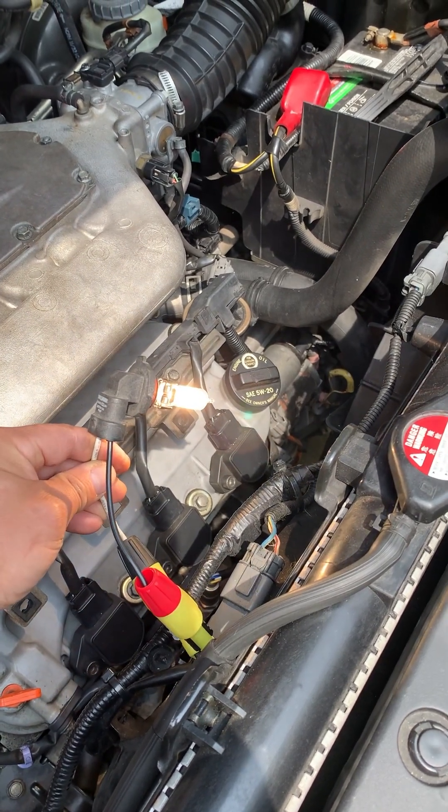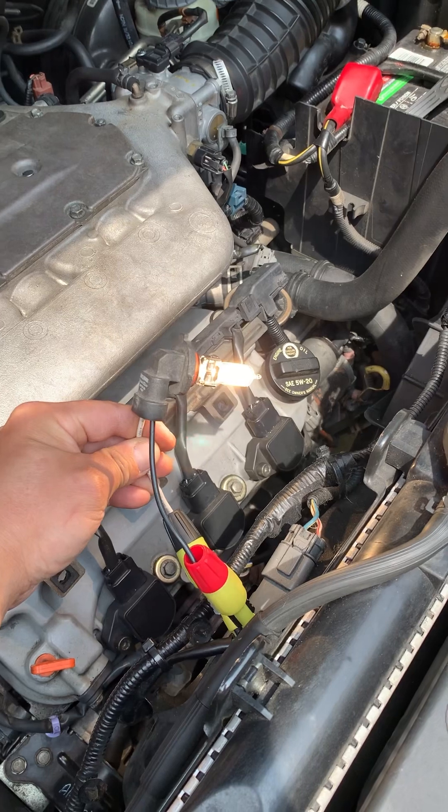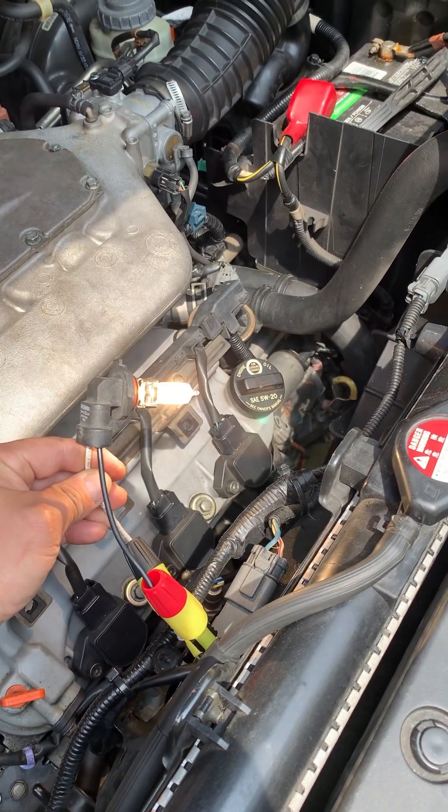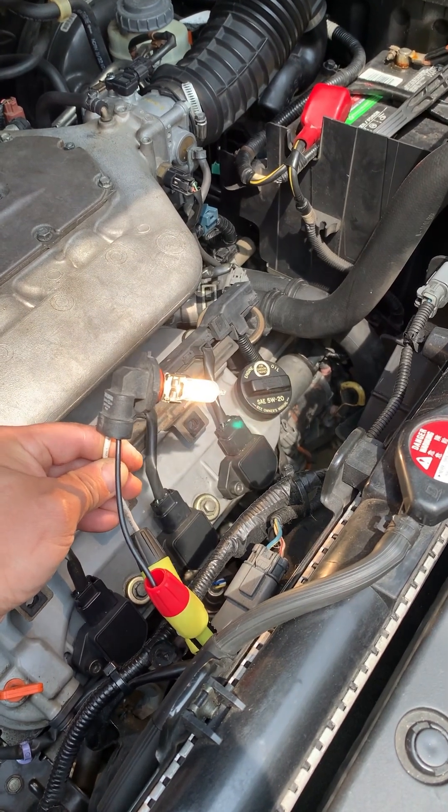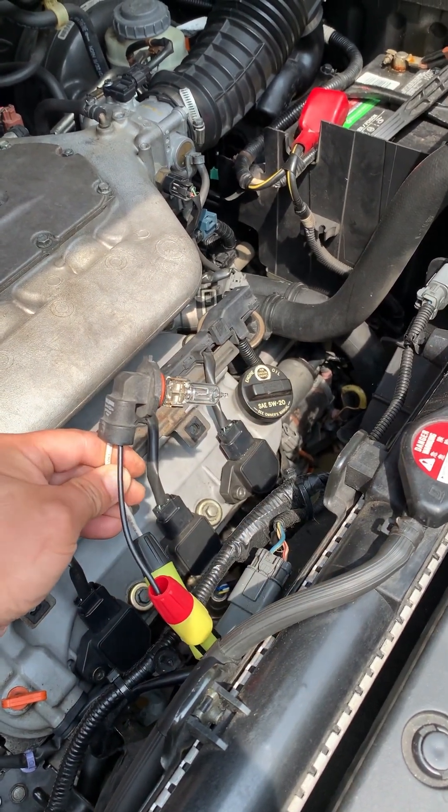The engine control module grounds out that relay, and 12 volts is being sent to this circuit. That right there verifies that there is current traveling through this circuit to the fan motor.